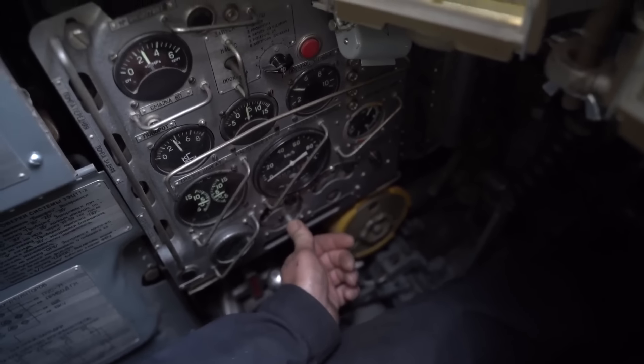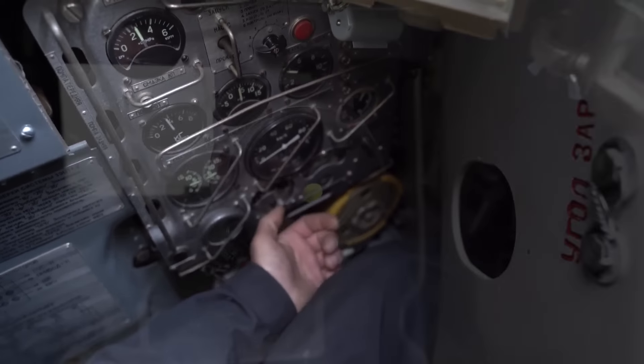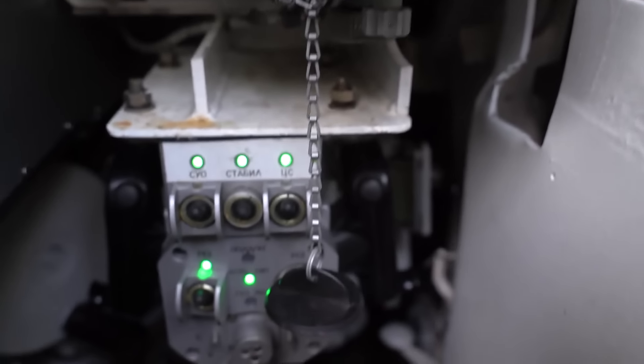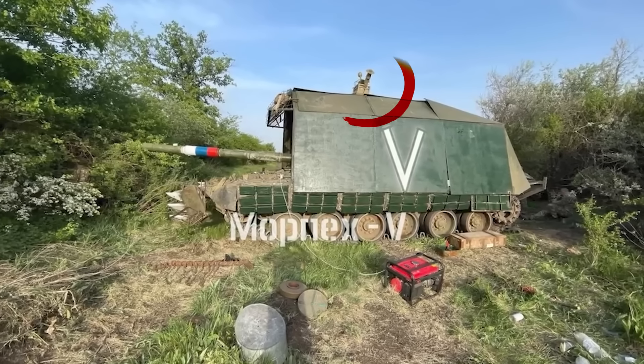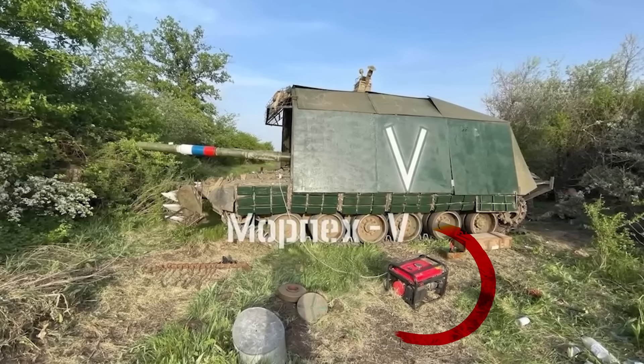The tank's power system is not designed to operate such a powerful electronic warfare system that covers a wide range of frequencies. Therefore, tanks with powerful electronic warfare systems often have generators and batteries.